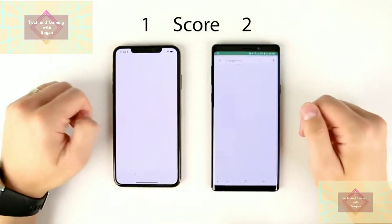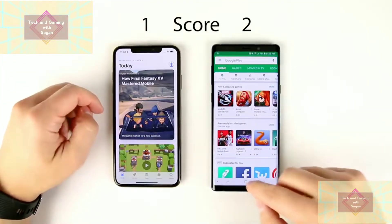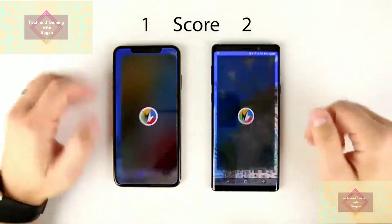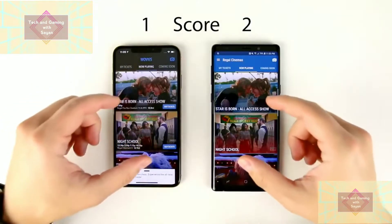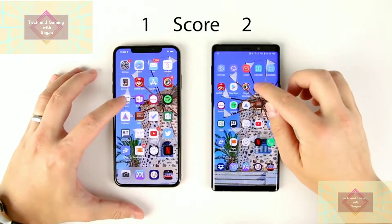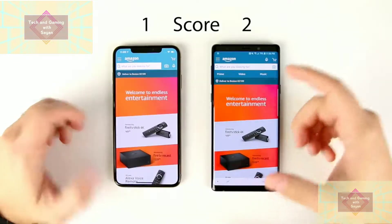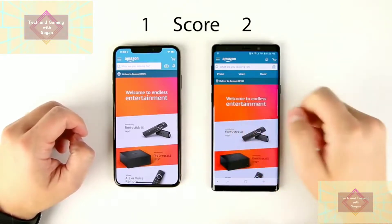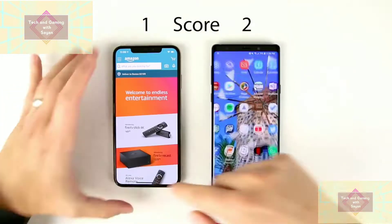Native app stores: so close I don't think either device gets a point for that one. Regal Cinemas: these literally loaded at the exact same time, so probably no point there either. Amazon Shopping: the Note 9 loaded most images first, but the 'Deliver to Boston' section loaded last on the Note, so I can't really award a point to either device for this one.